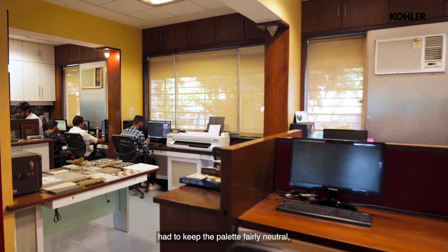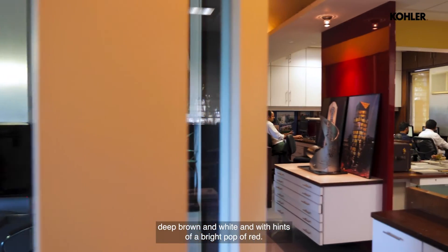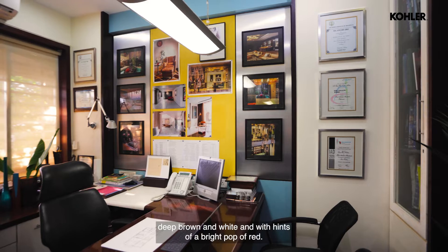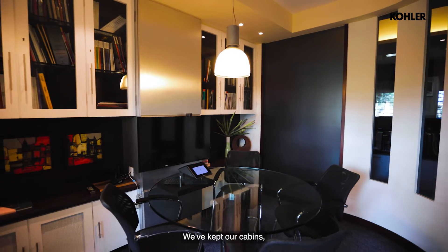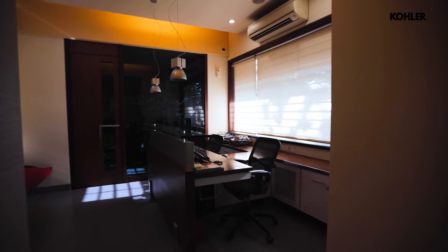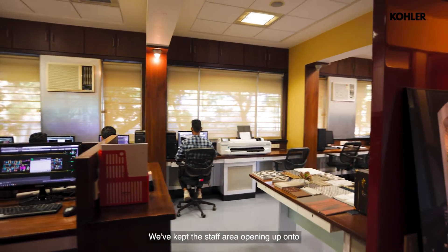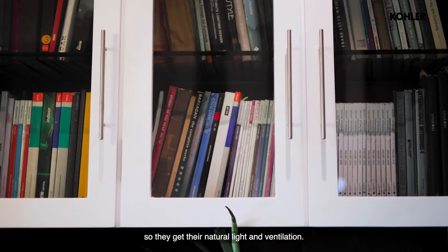We had to keep the palette fairly neutral — deep brown and white, with hints of a bright pop of red. We've kept it very simple. The garden was on one side; we've kept our cabins, our conference room, the reception towards the garden side. We've kept the staff area opening up onto the other side, the east side, so they get their natural light and ventilation.